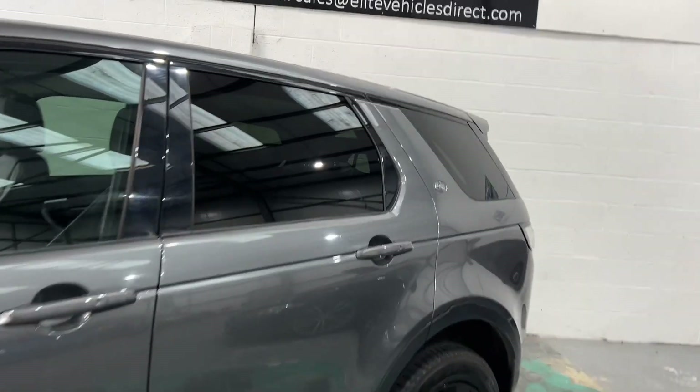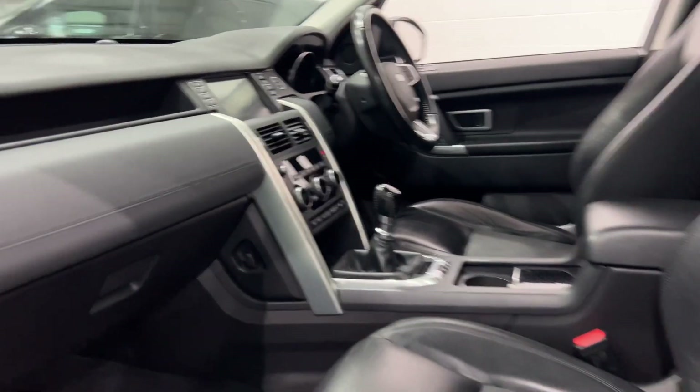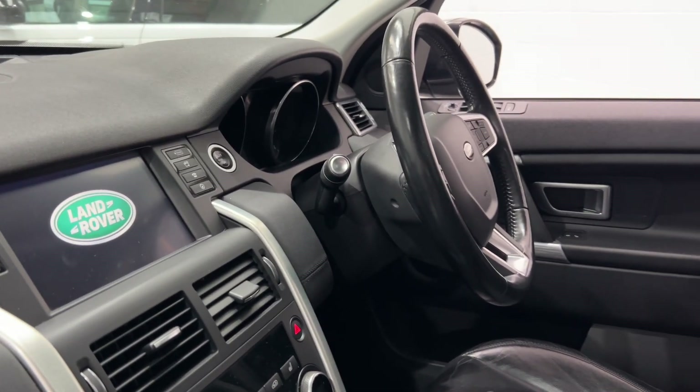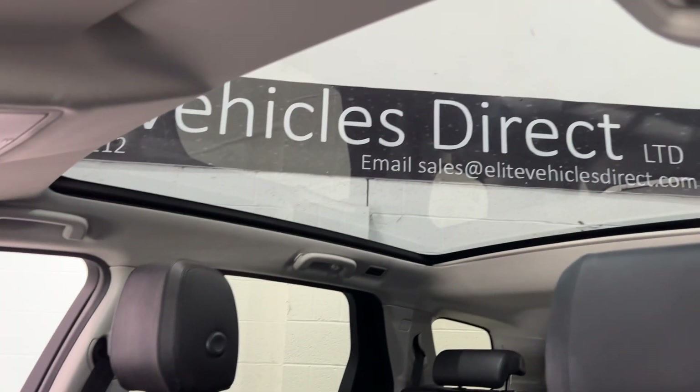This is the SE Tech model, which comes with privacy glass, half leather and cloth interior, heated seats, sat-nav navigation, parking sensors, push button start, rear heated seats, and a glass panoramic roof with electric sunshade.